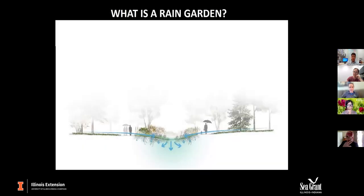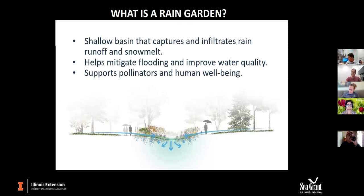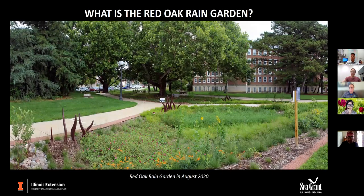I'm assuming most people on this webinar know what a rain garden is, but I'll define it so we're all on the same page. It has a shallow basin that captures and infiltrates stormwater runoff and snowmelt, helps mitigate flooding and improve water quality, and supports pollinators and human well-being. The Red Oak Rain Garden is a 10,000 square foot demonstration site on the University of Illinois campus that captures stormwater, reduces sidewalk flooding, provides wildlife habitat, and educates the campus and community about sustainable landscape design — a living-learning laboratory that enhances the student experience.